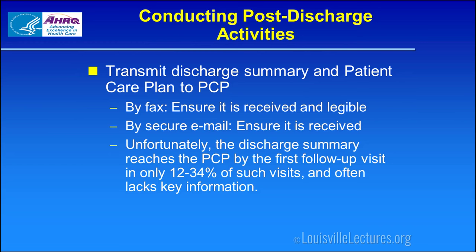One area where University Hospital may not be fully effective is getting the discharge summary to the follow-up provider. Every time you dictate a discharge summary, indicate who's to receive copies. The literature states that the discharge summary reaches the primary care provider by the first follow-up visit in only 12 to 34 percent of such visits, and the quality may also be substandard — they aren't even getting the discharge summary.